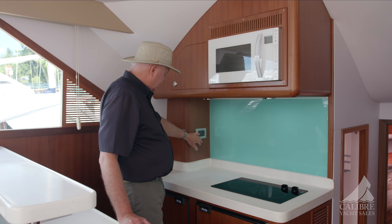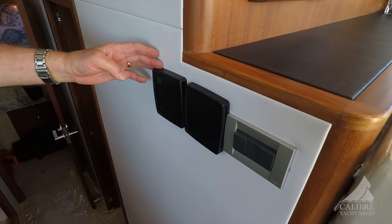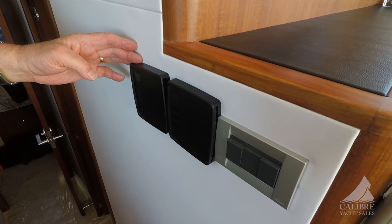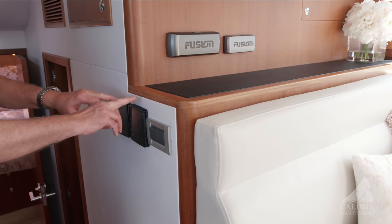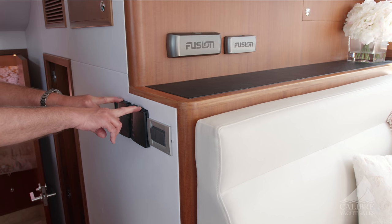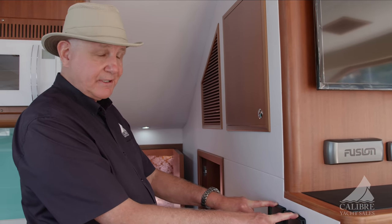Electric sockets here to plug in your coffee machine or blender. Over here, right across from the galley, we've got light switches for below. All of your lights are LEDs. These are your controls for your compressors for the air conditioning and for the reverse air. The reverse air works very, very well — the owner told me of a time it was cold out and they turned on the reverse air and she was very happy with the heat.